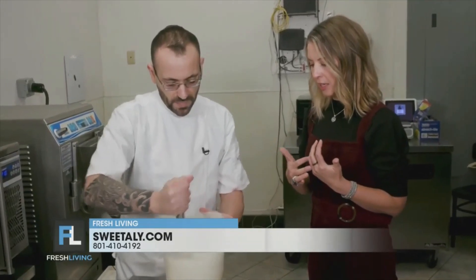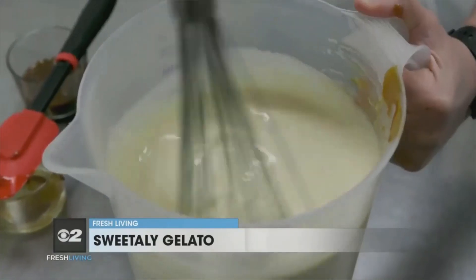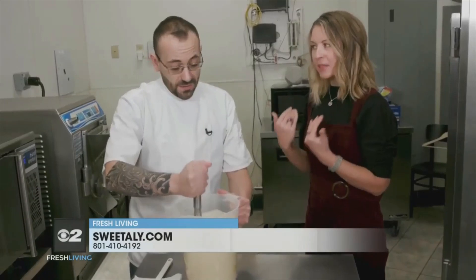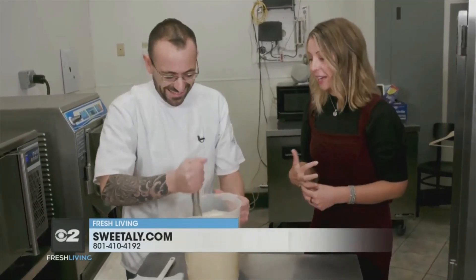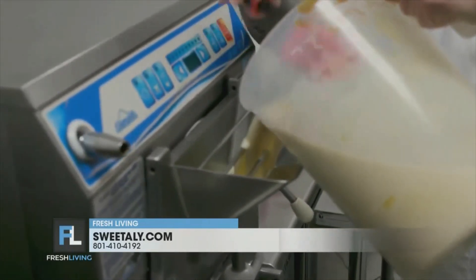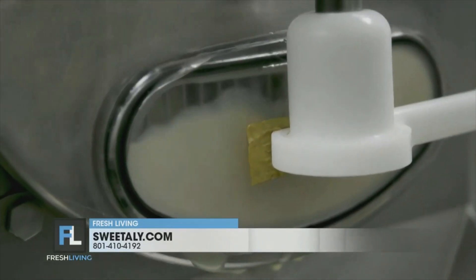Now you're just mixing all of the ingredients together, making sure that the caramel gets nice and integrated into the base. And the base does look — there's like this sheen — it's creamy and smooth. I'm salivating, I'm so excited. What's the next step? Next, I'm going to put it in the batch freezer. It basically freezes the base and puts air into it.